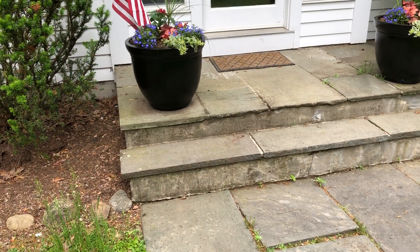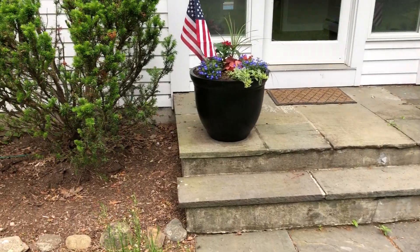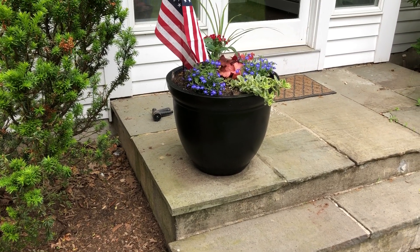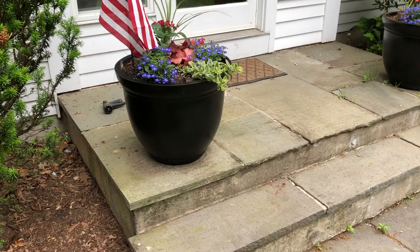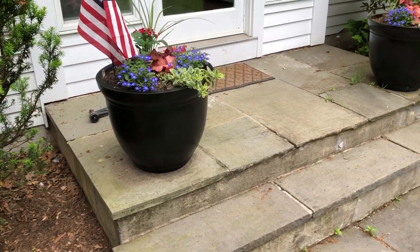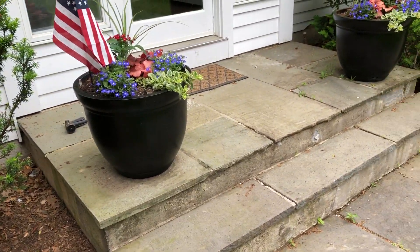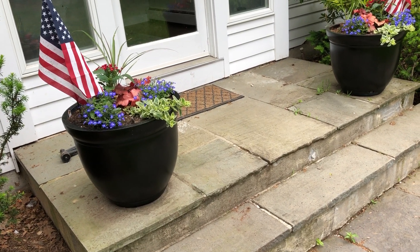The stoop is about nine feet long and the platform is four and a half feet deep off the house, with one step. We talked about veneering it — basically adding natural stone on the risers and on the sides, and then replacing the top with new bluestone.